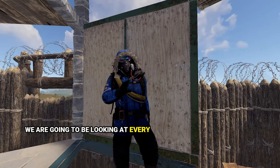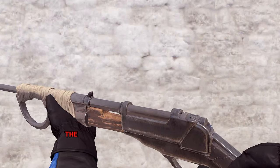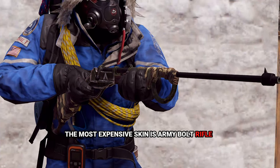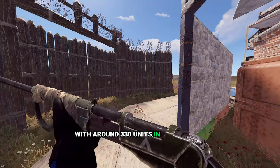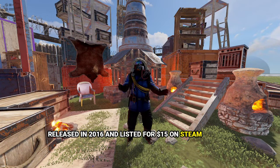In this video we are going to be looking at every single weapon and their most expensive skin. Starting with bolt action rifle, the most expensive skin is the Army Bolt Rifle with around 330 units in circulation, released in 2016 and listed for $15 on the Steam Market.